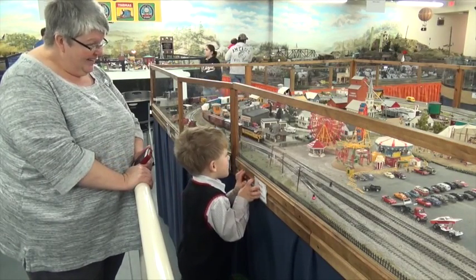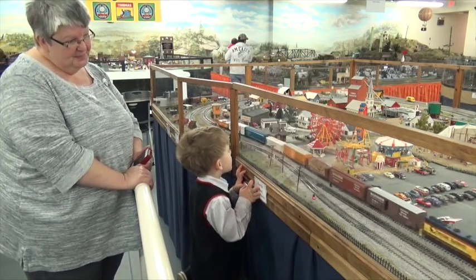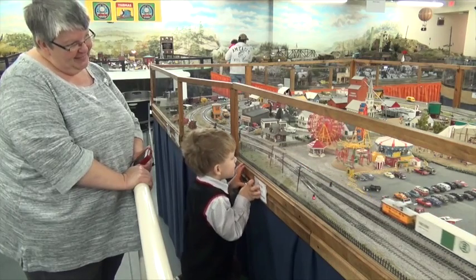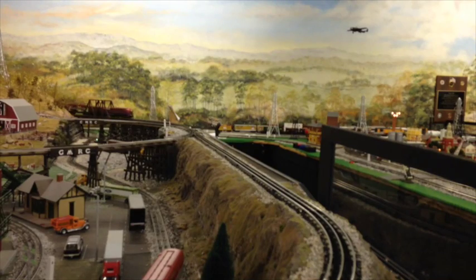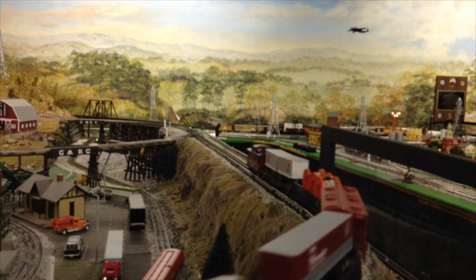Model railroading is a very important hobby for children and adults, but especially for children because it involves so many skills. It involves the skill of designing something, of building something, building scenery, painting scenery. It involves running trains and it involves electricity — you have to figure out how to wire your layout so things work properly.